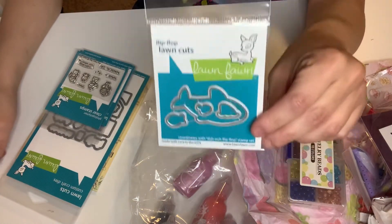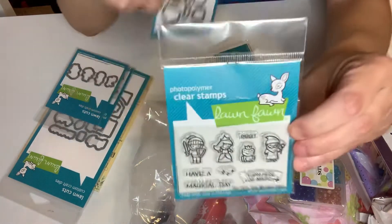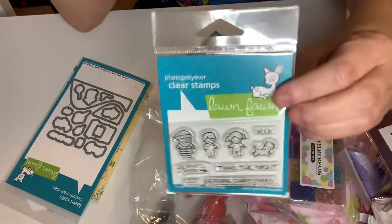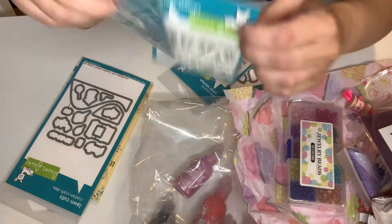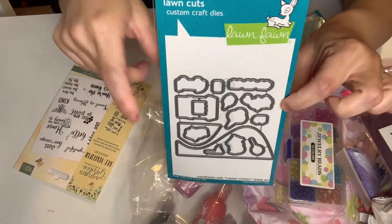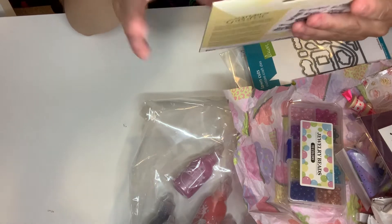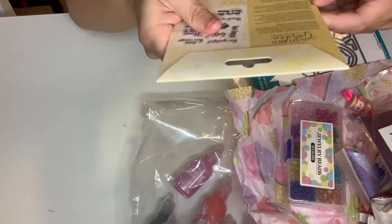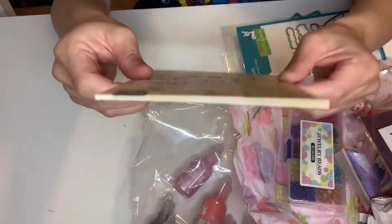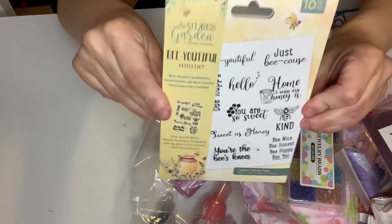The dies from Long Fawn - I got that shark die because I got the stamp. I got this tiny fairy tale stamp from Long Fawn with the coordinating dies. Super cute. And this is tiny Christmas, and I got the dies for that. And then I got this - this is the coaster critters from the D-stash. I got the stamps and the dies. And this is beautiful - it's a stamp set all about bees, nature's garden. Crafter's Companion. It has all these super cute bee sentiments for making bee projects - it says bee happy. It's super cute.